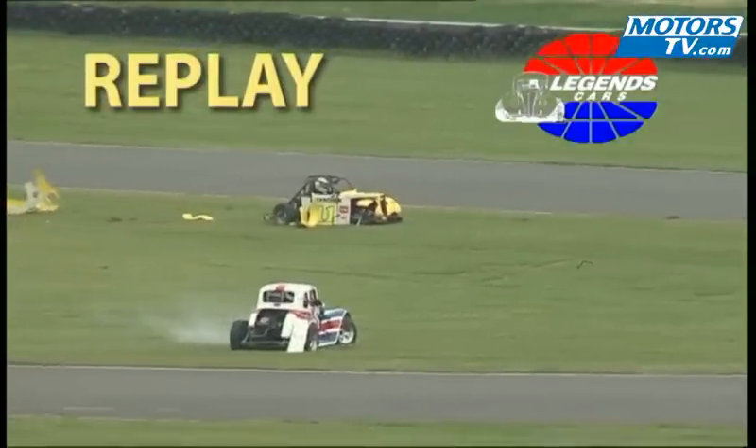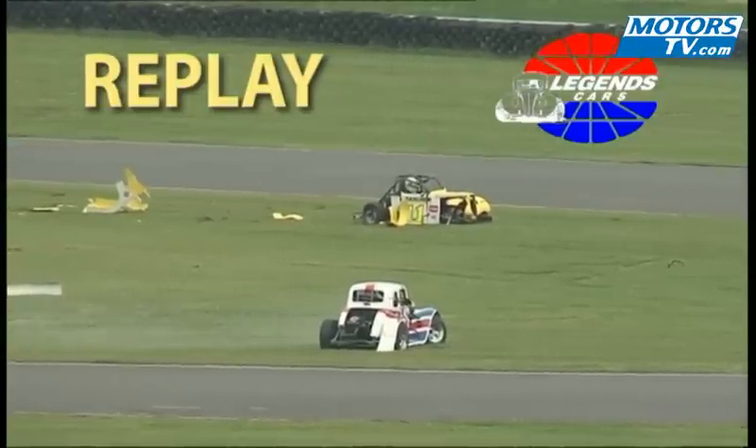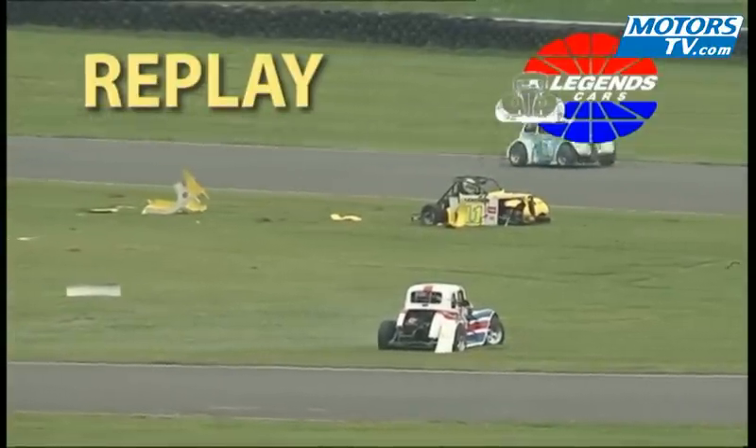Both drivers okay, I can tell you, which is the good news. So our thanks to all the officials and legends clerk of course, Steve Hill, for calling a stop to that one very quickly.